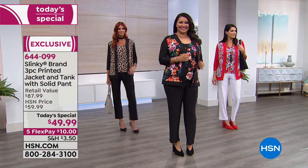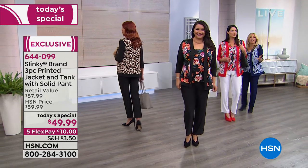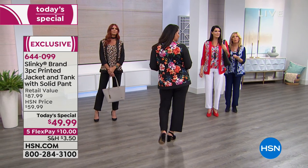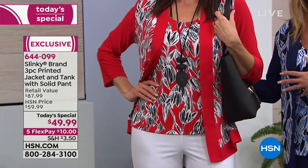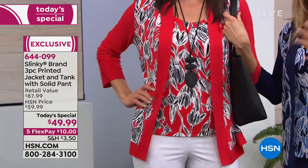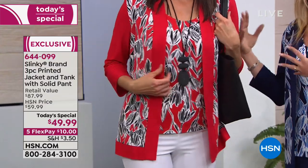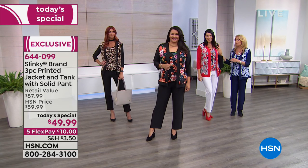This is a set that you can really express yourself with — you can create so many looks. That was so important to me in designing the Today's Special for the beginning of the new year. I wanted to give you three essential pieces that you can work back with everything in your wardrobe to refresh it and make it exciting. These are really going to become your three core pieces.